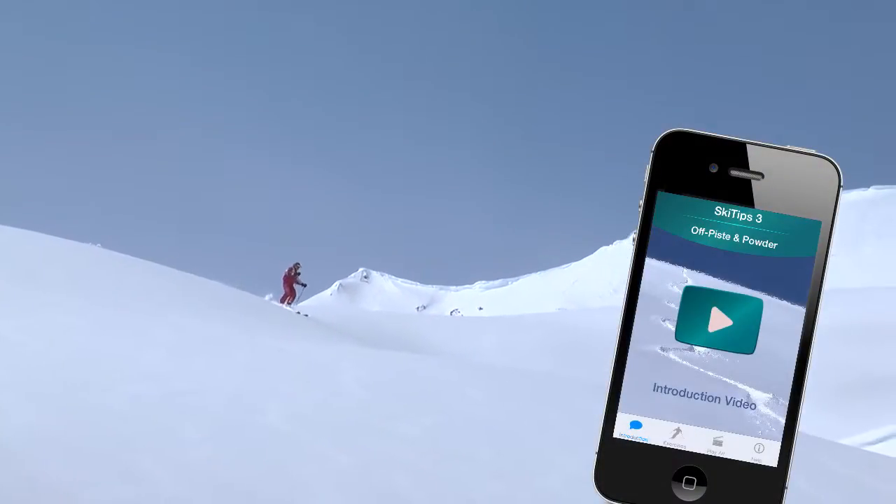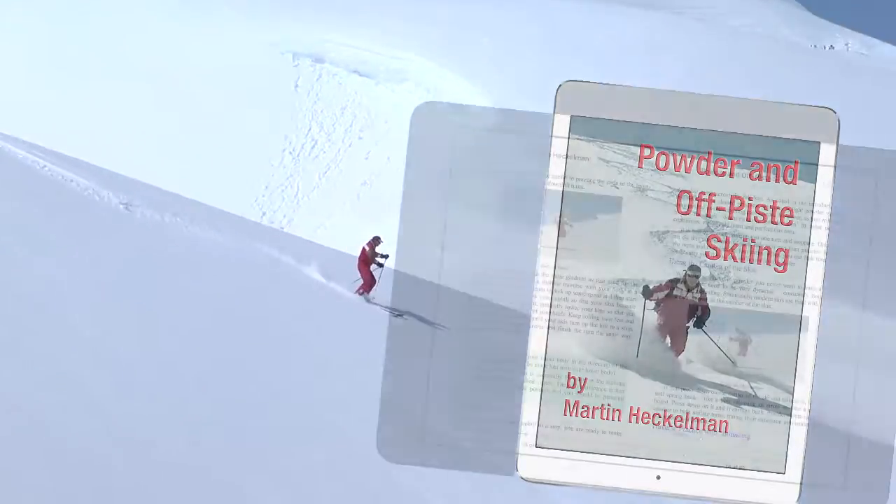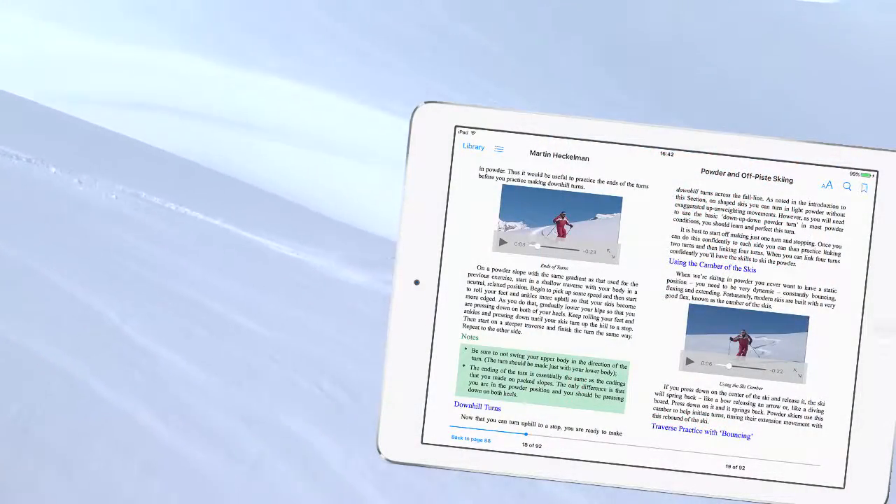Get the entire 25-lesson course on off-piste and powder skiing for the iPhone or iPad, or the e-book Powder Skiing and Off-Piste Touring, which includes 36 individual video lessons.